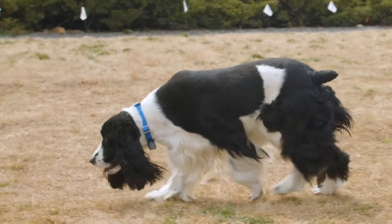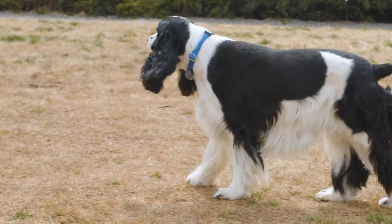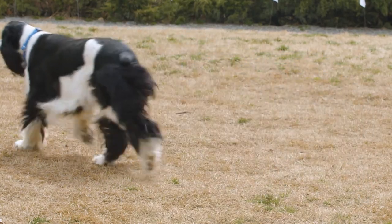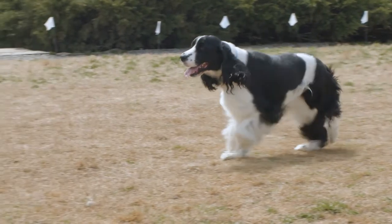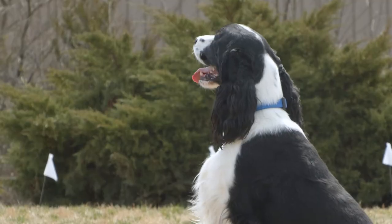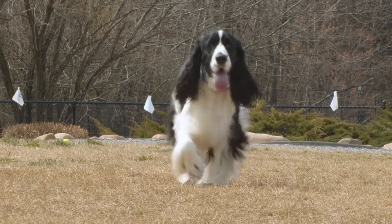One pet of Invisible Fence that stands out is Izzy the English Springer Spaniel. Izzy's parents contacted us for help because they didn't want a physical fence in their yard. But Izzy enjoys her time outside just as much as anyone else, and her parents didn't want to worry about her wandering away, so they knew Invisible Fence brand was the way to go.